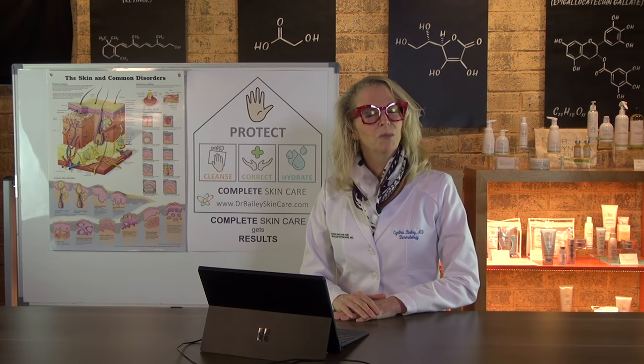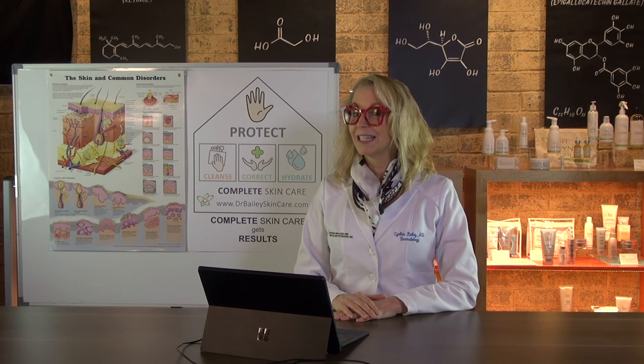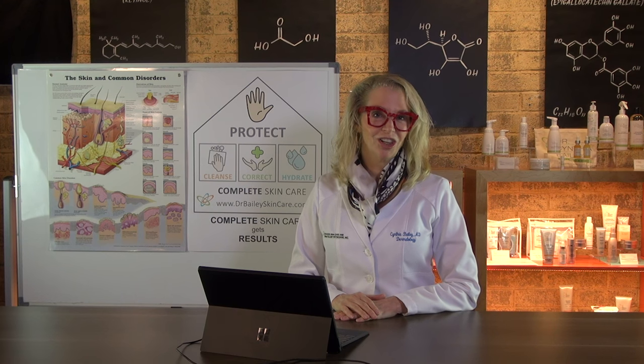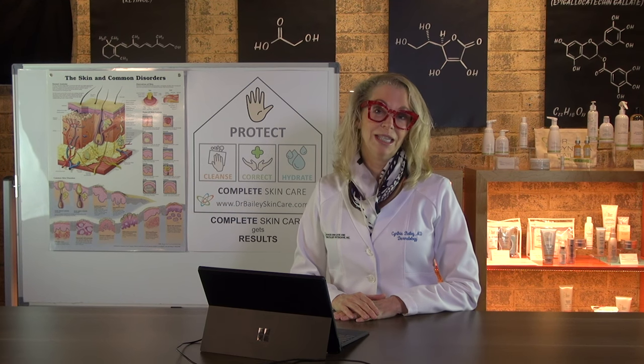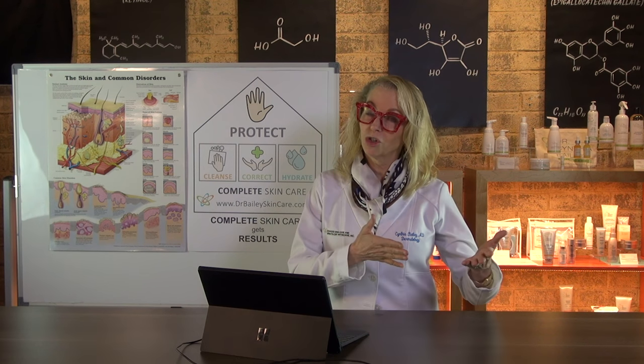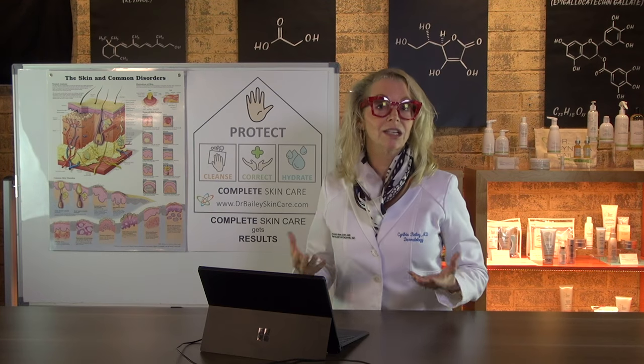Do you know if it's best to put your moisturizer on before or after your sunscreen for the best sun protection? I'm board-certified dermatologist and skin wellness expert Dr. Cynthia Bailey, and I'm going to tell you what I think is the best order for applying your moisturizer and your sunscreen for healthy skin that's protected from the sun.